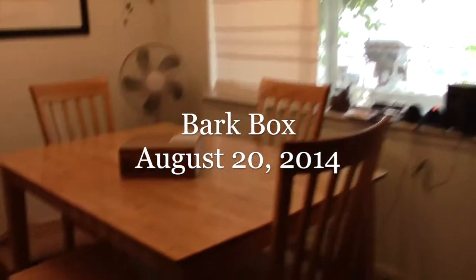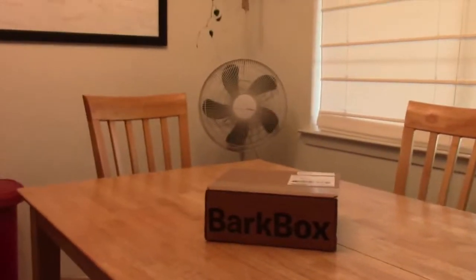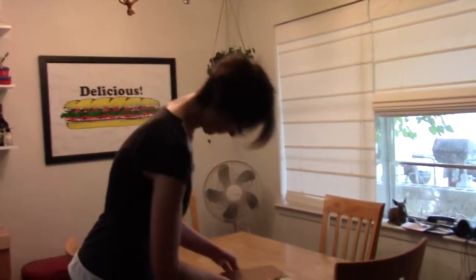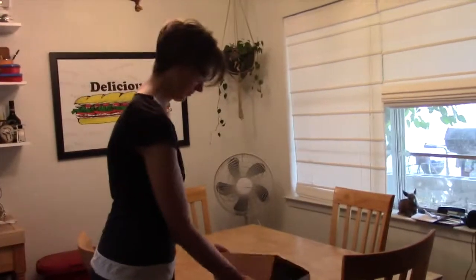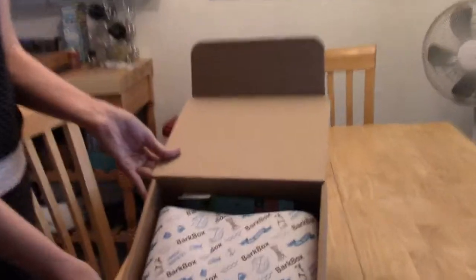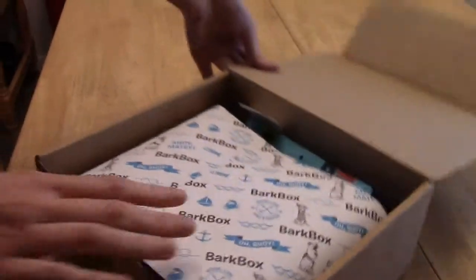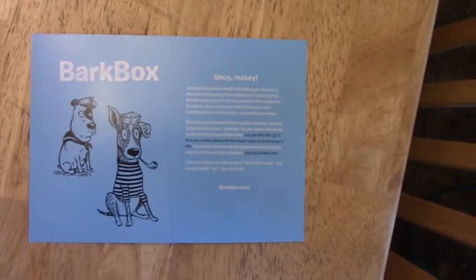Look what we got! I think it's seafood inspired this month. Look at the cute little nautical dogs. How cool.